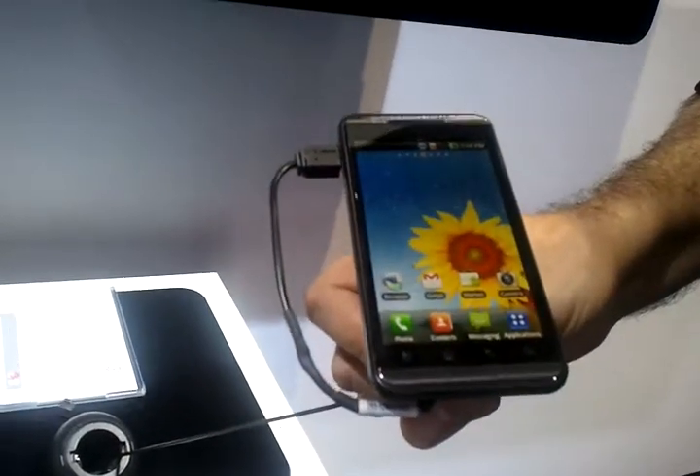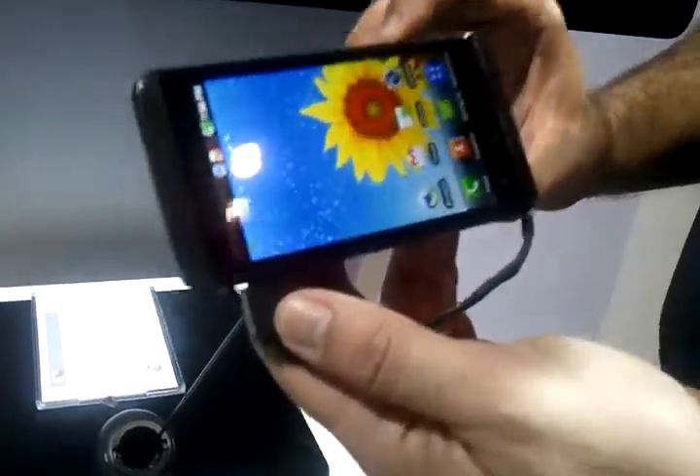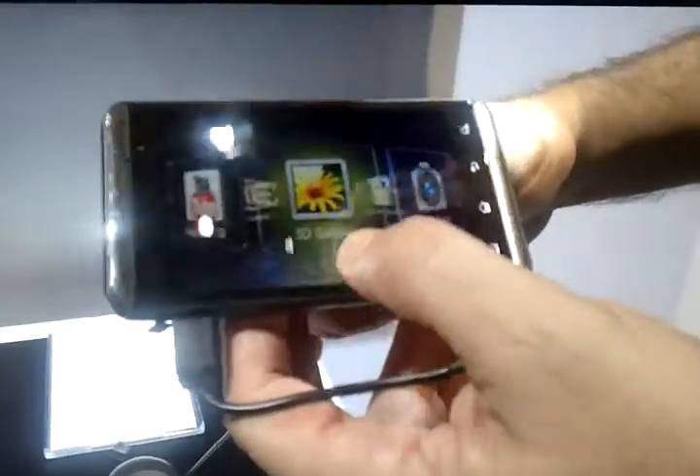Unlike the Slate, on this one you won't need your 3D glasses. This one actually uses what's called a parallax barrier, which allows you to watch 3D content without having the glasses.